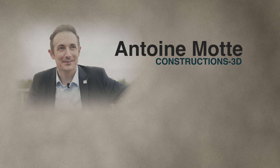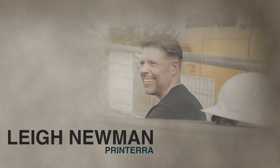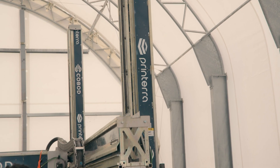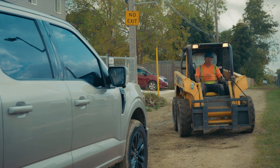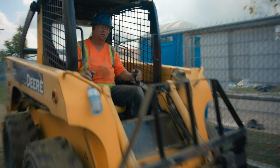Around the globe, people like Antoine Motte of Construction3D, Jason Baud of ICON, and Lee Neumann of Printera are making it happen. So why haven't we seen it take off here yet? Today I'm visiting Printera, a Canadian company at the forefront of this revolution. I met with Lee at the site where he's building a record-breaking structure, and I picked his brain to learn how I can incorporate his tech into my own six-story apartment and get it approved.